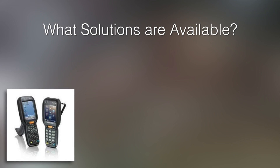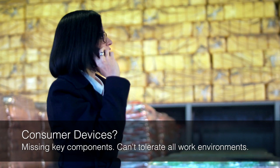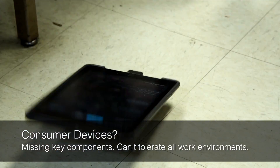But what solutions are available? Custom-built solutions might work well for sophisticated organizations with large capital budgets, expensive IT staffs, and dedicated infrastructure. Basic consumer devices can work at times but are missing the key solution components required for industrial use cases, or simply can't tolerate certain work environments.